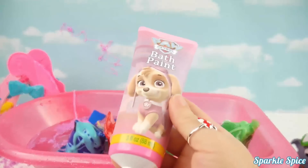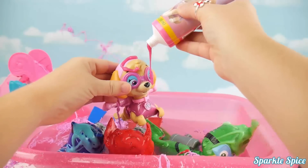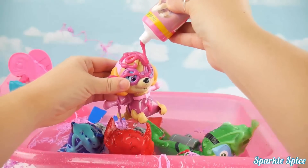Here's Skye's bath paint. Let's get her ready. Here you go Skye. Oh look at that pink bath paint.